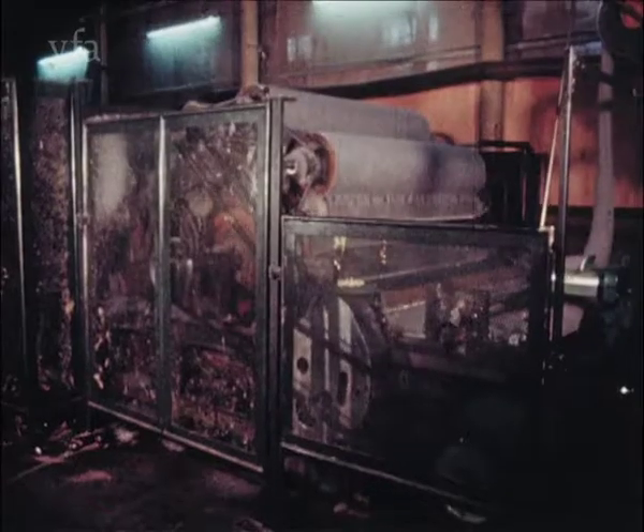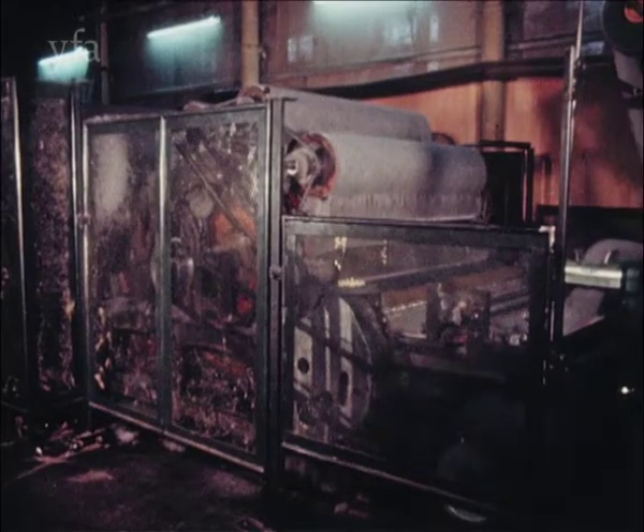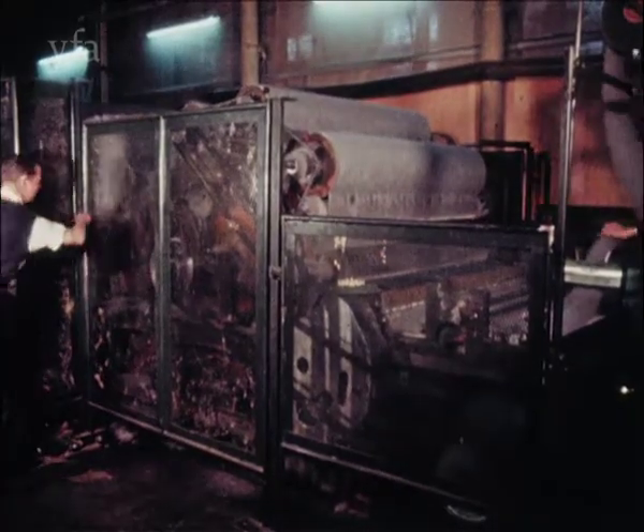When the stop button is pressed, a common danger with very fast running machines is the time taken for them to run down to a stop. Wait and make sure.